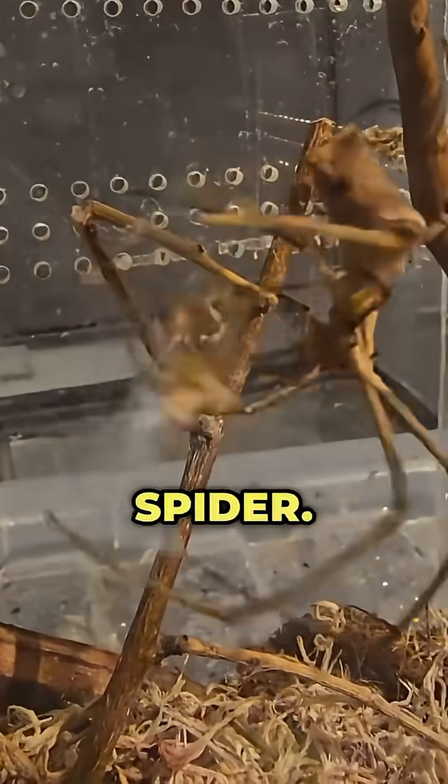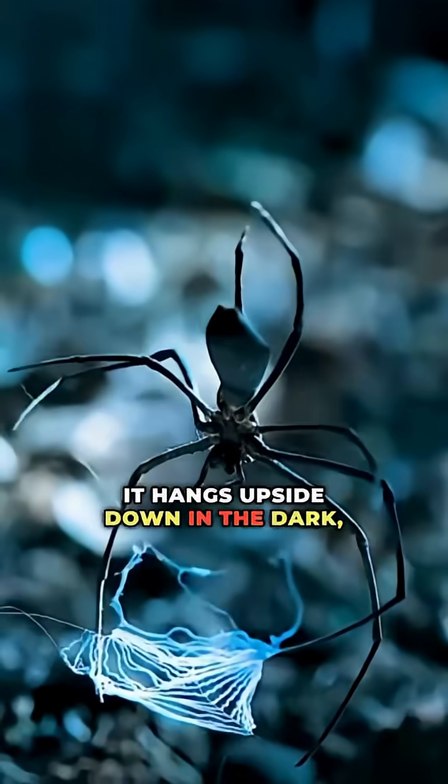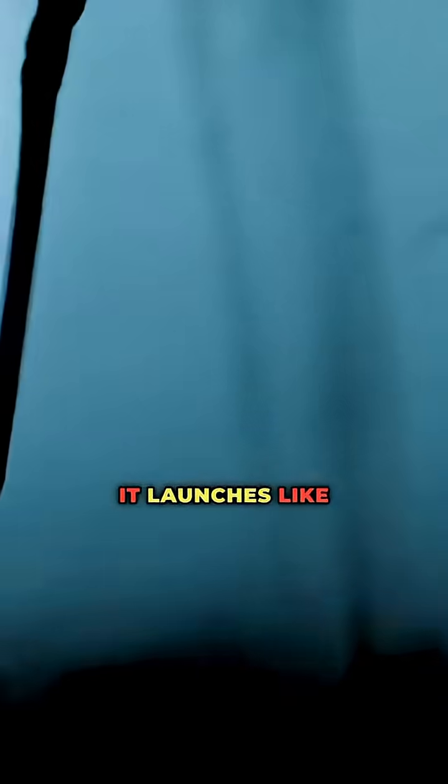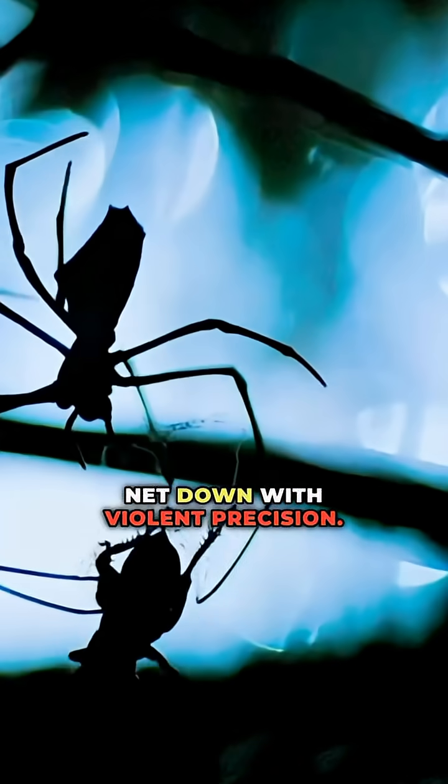Number ten: the ogre-faced spider. It hangs upside down in the dark, holding a stretchy web between its legs. The moment a bug walks by, it launches like a slingshot and slams the net down with violent precision.